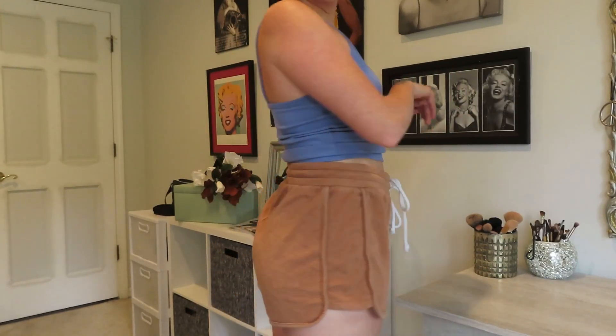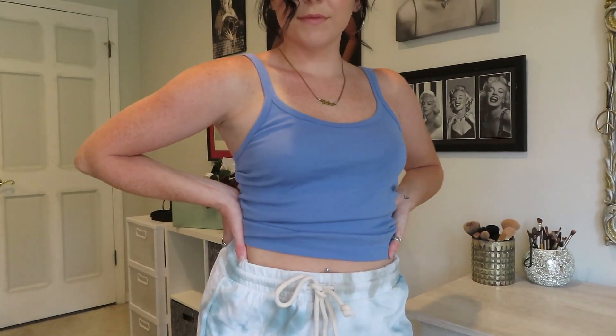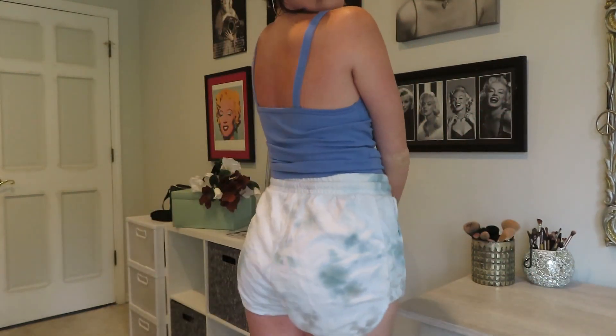The next place I went was Target — I love Target. I got a few things. First are these orange lounge shorts — super comfy and nice to wear inside. I've worn them outside a few times with a tank top because it's hot in Florida and I like to be comfortable without too many layers. I also got a tie-dye pair in white, blue, and gray — same material, super soft and comfortable.